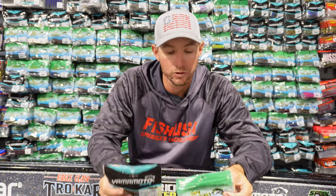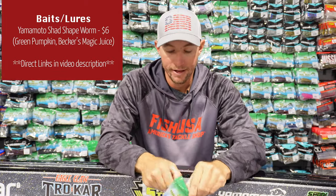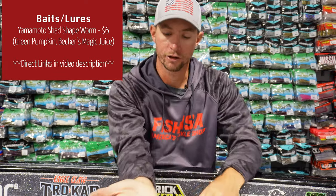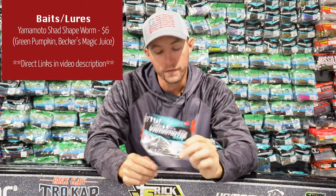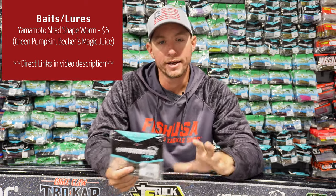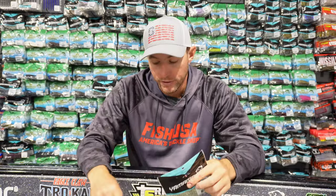Next up, for all my smallmouth guys — if you're up north wanting to catch smallmouth, up your drop shot game with the Yamamoto Shad Shape Worm. They have a great profile that looks just like a little shad and imitates what bass eat really well. My top pick is the Green Pumpkin color — an excellent all-around color. There's also my signature color Becker's Magic Juice, which is basically green pumpkin with a little shad mixed in — an excellent color for drop shotting.